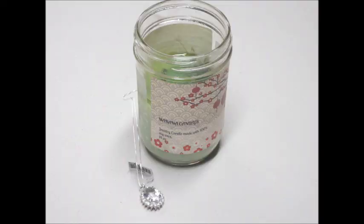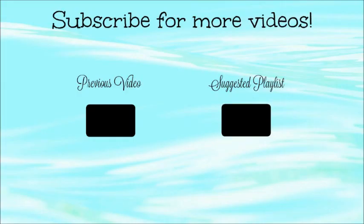So thank you so much for watching. Please check out Makana Candles and follow her on her social media sites. If you're interested in purchasing anything, I will leave all that information below in the description box. Bye guys!